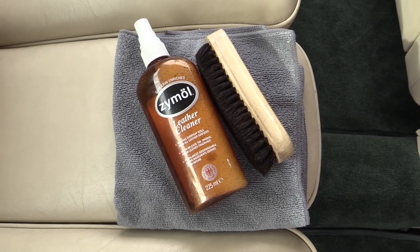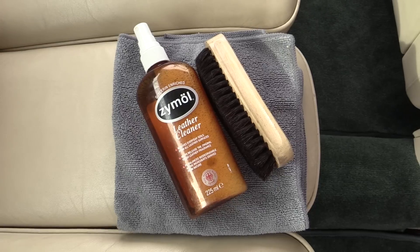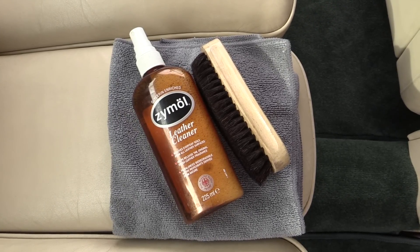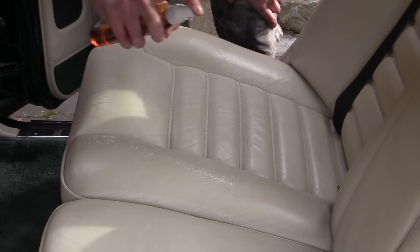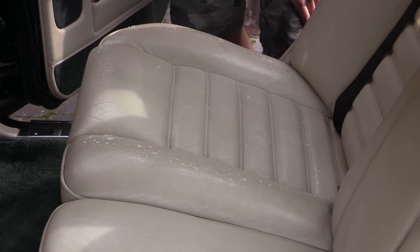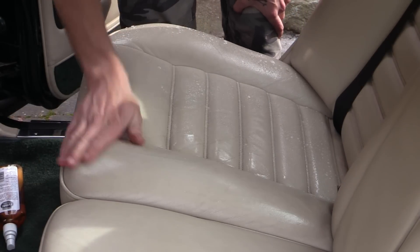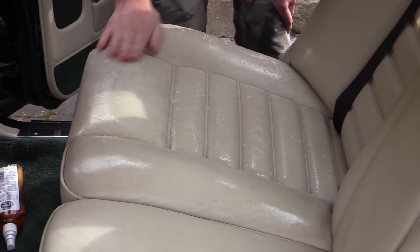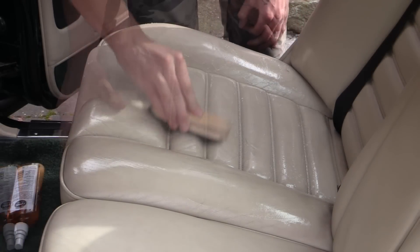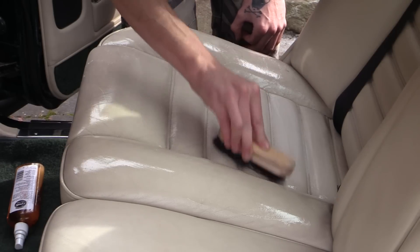Moving on to the leather, which made up the vast majority of the Turbo R's interior, I grabbed Zymol's pH neutral glycerin-enriched cleaner and a soft-bristled leather cleaning brush, as well as a microfibre towel to mop up the mess. Beginning with the seats, I liberally applied the leather cleaner to a section and worked it over with my bare hands to ensure an even spread of the product and prevent any unsightly drip stains.